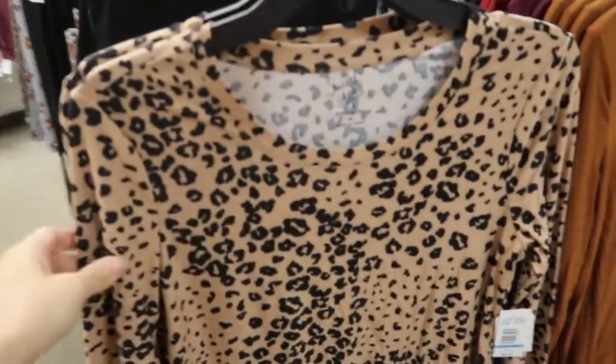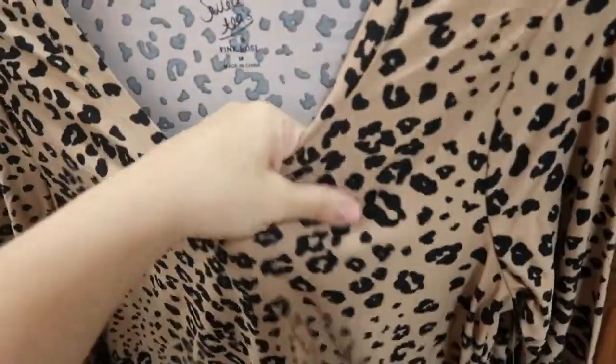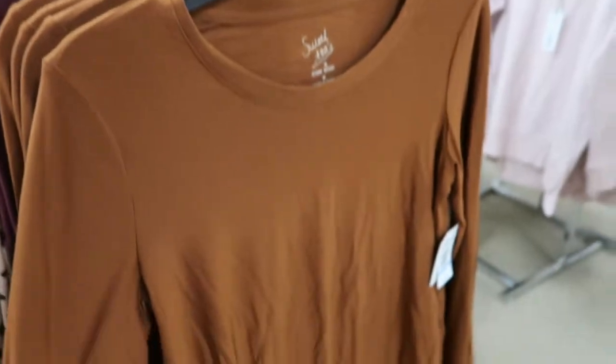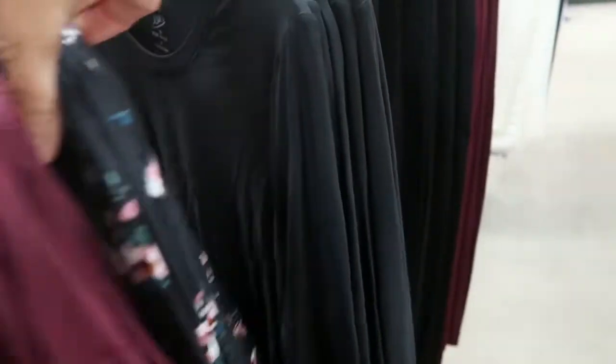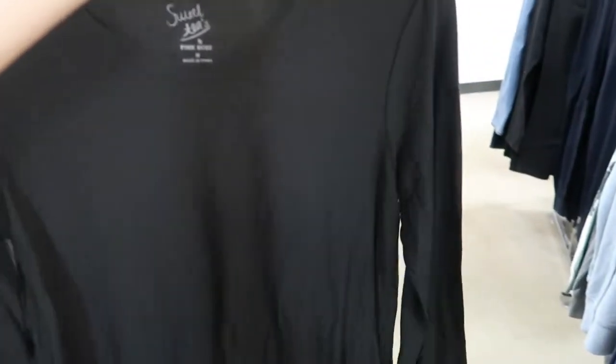The long sleeve tees and leggings are $7. This is such a cute long sleeve basic leopard tee — it's pretty soft. They also have it in rust, burgundy, a black floral, and a black. I would say this is still true to size — I get my usual size medium in this. It does have a nice little tunic length.